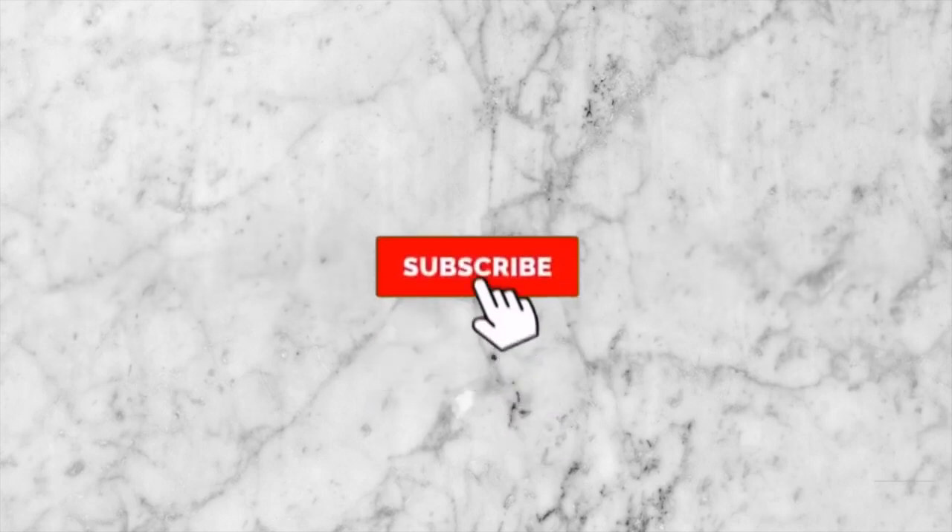Hey new nursing student, if you're wondering what to expect your first semester of clinicals, then keep on watching. Hi everyone, I'm Danielle Denise and welcome to my channel. For those of you who are new here, I make videos about my nursing journey, mental health support, and other lifestyle content. So please be sure to subscribe if you want to see more, but if you're here to find out what to expect your first semester in clinicals, then keep on watching.